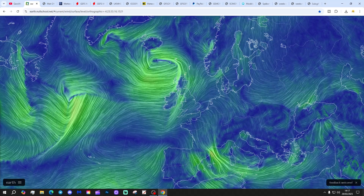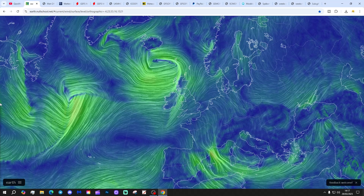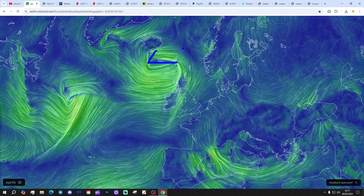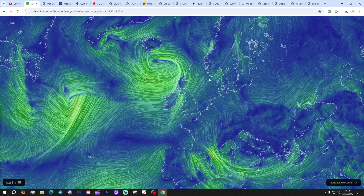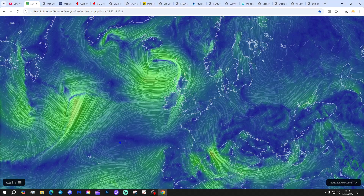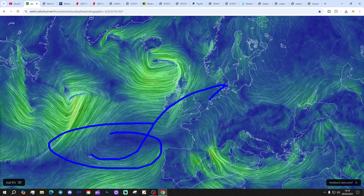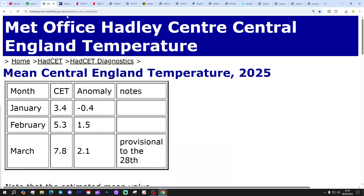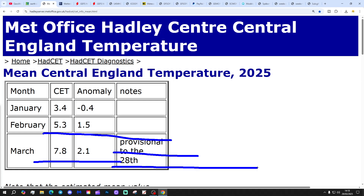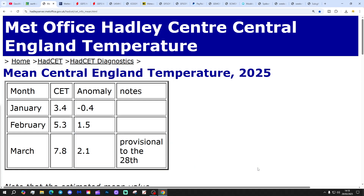We're going to start off with the latest wind map from Earth No school.net. Low pressure is dominating in the Atlantic, close to Ireland, with a weather system out to the north and west as well. We're still in a bit of an Atlantic-driven flow, but high pressure down around the Azores will be moving in that direction into next week and bringing a lot of dry and warm weather with it.